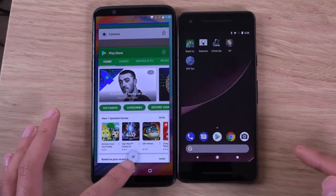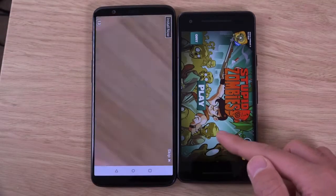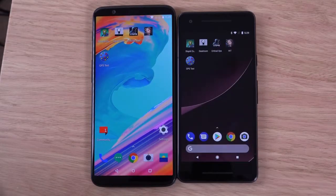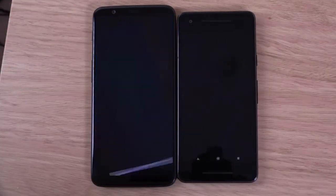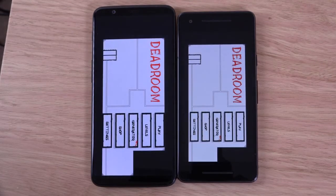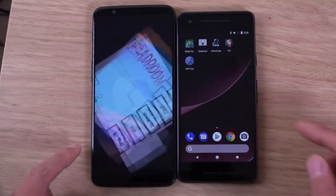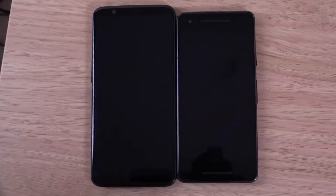Let's try that again. I think the Pixel there, but again you get all those ads ruining the experience. Pixel again. You really have to slow things down to epic proportions to see the difference here.